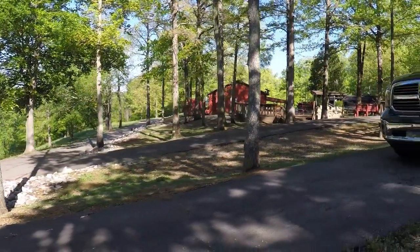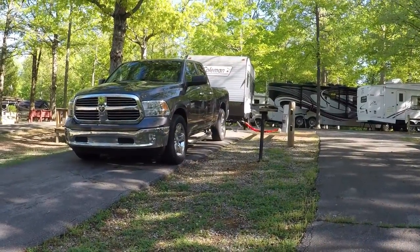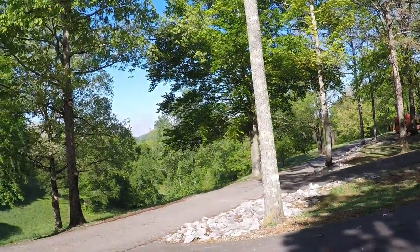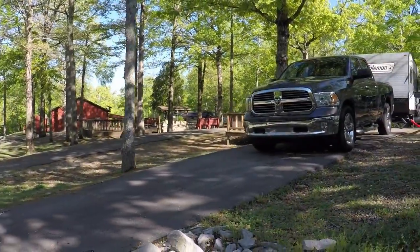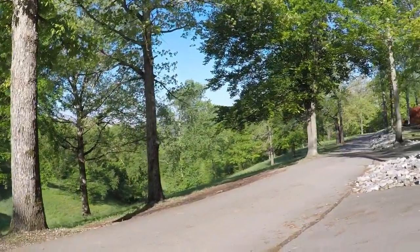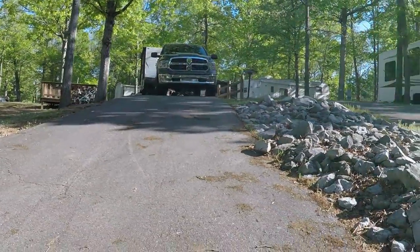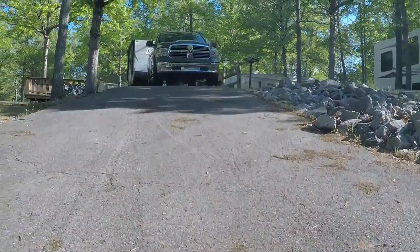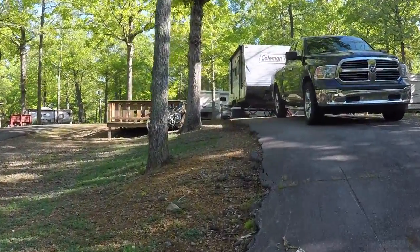Here's the only problem I didn't think about. When I pulled in to this site, the decline is huge. So if I pull out this way, I know for sure my trailer is going to drag. So I'm probably just going to hook it up — you can kind of see how steep it is — and probably just have to back it up. Shouldn't be too bad.